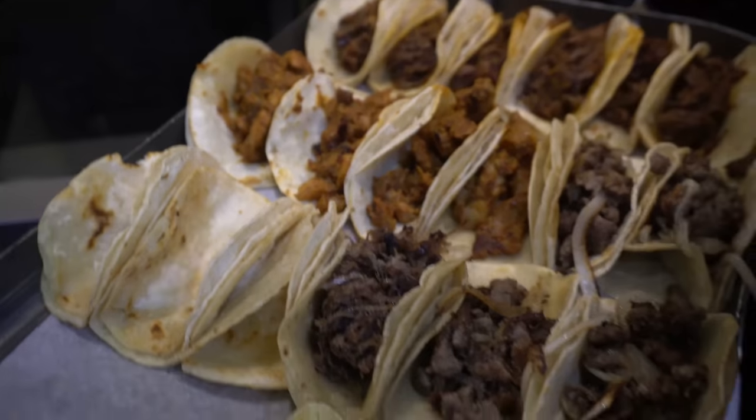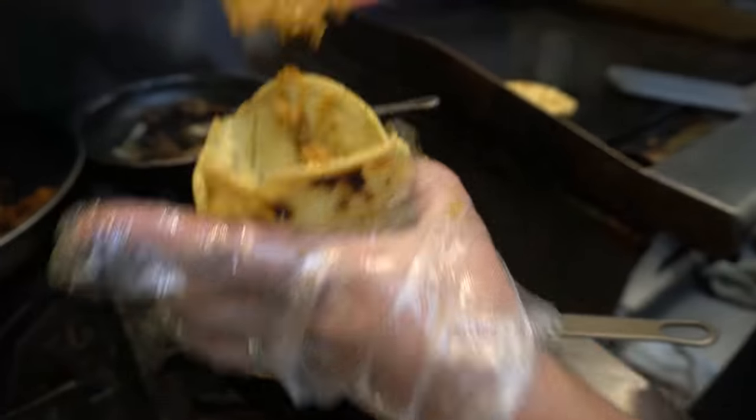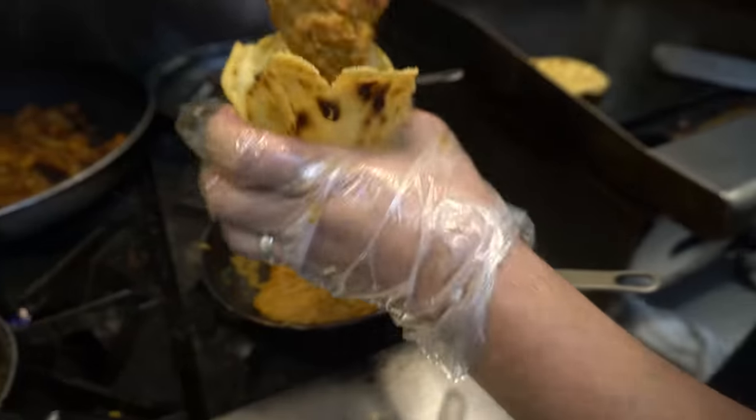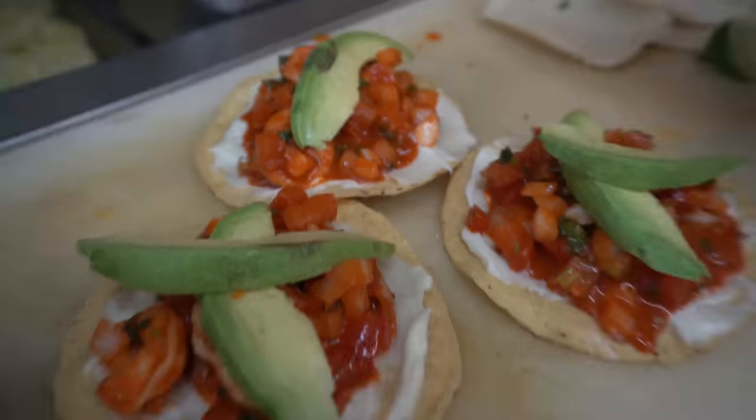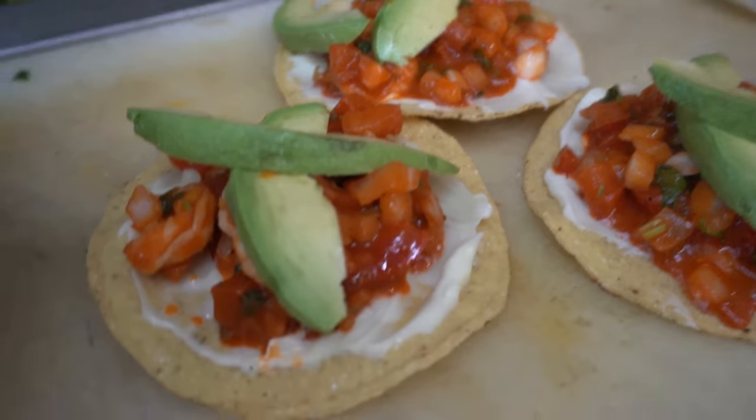For this challenge today, I believe it is 20 street tacos. We have five of their gorditas — they're very well known for their gorditas here. They do them in a very special way: they deep fry the corn masa, stuff it, and it looks really cool. Reminds me of almost like a hot pocket kind of thing. I then have some of their tostadas — I think it's three or four — and a torta as well.